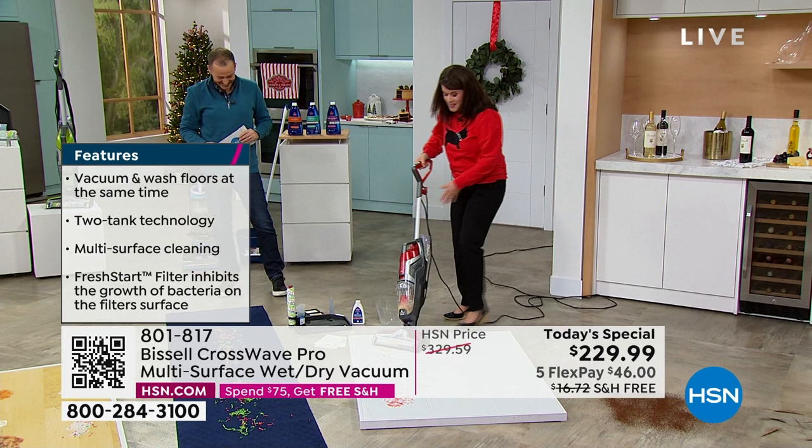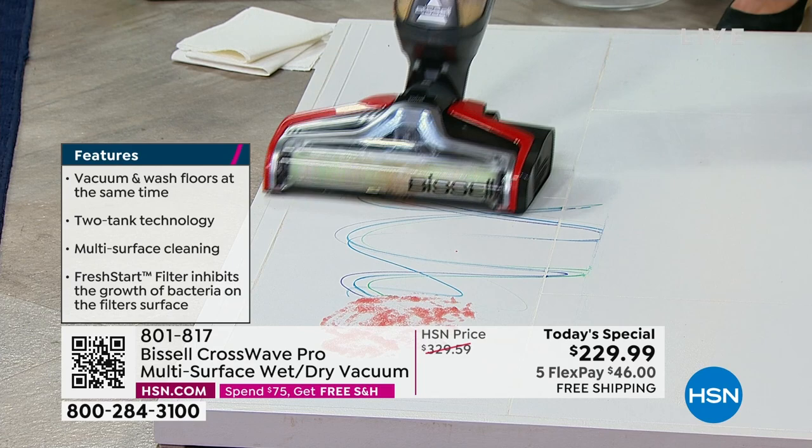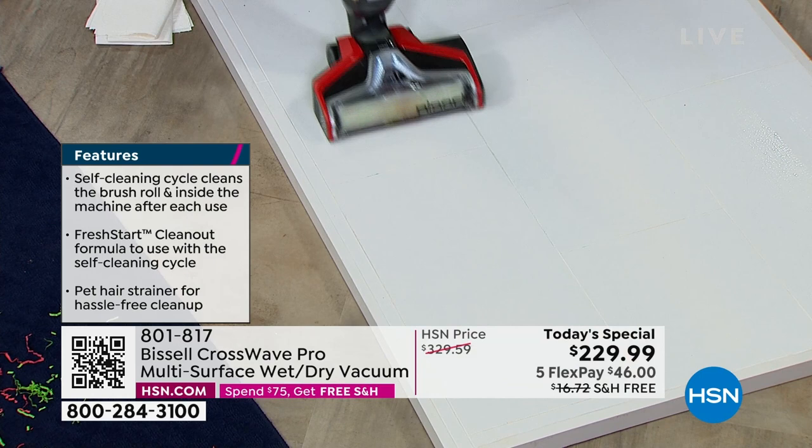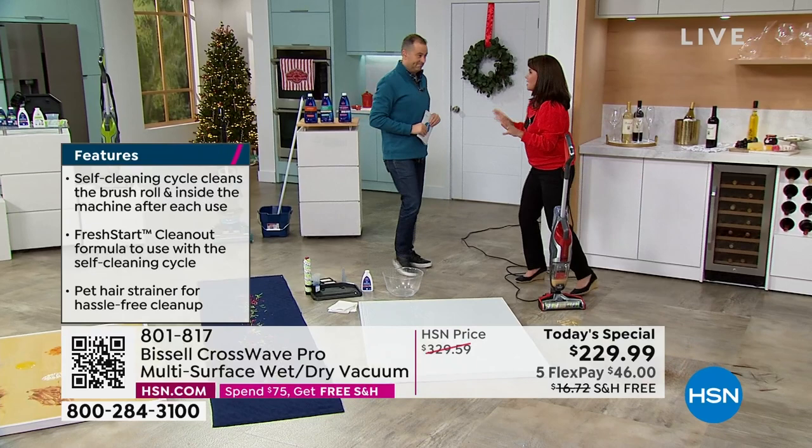Look — these are just everyday messes. Here's cereal and milk — that could be tomorrow when the kids go to school. This is permanent marker that we put down here. The formula is safe on any floor. You're getting the massive brush roll. Now we've got sticky applesauce. This is not wet, this is not a sopping mess — you're not spreading the germs around. And this is the only item they have ever let us put messes on the HSN floor.